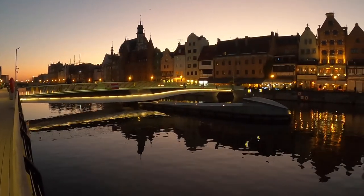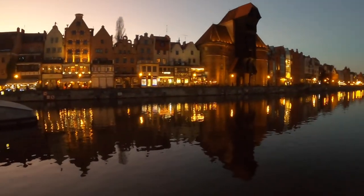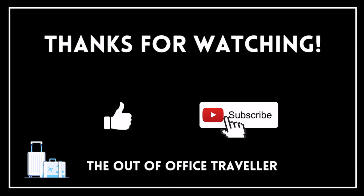I hope you've enjoyed coming along to Gdansk with us today. Please let me know in the comments below if you've been to Gdansk and what else we could include in a future weekend visit. Thank you for watching, and see you on the next trip!